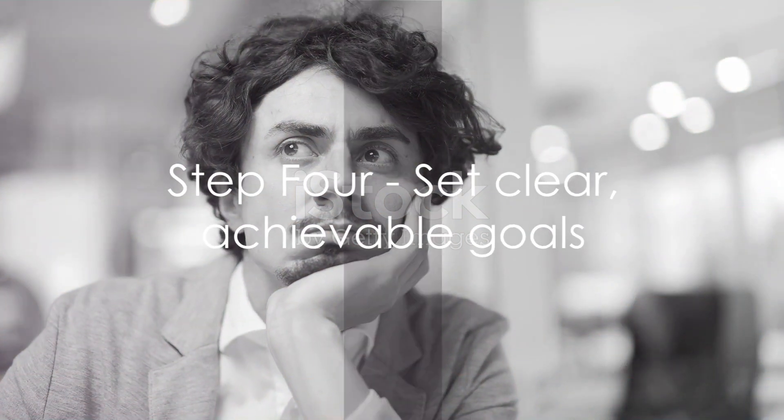Step 4: Set clear, achievable goals. Goals give you something to aim for, and achieving them can provide a sense of accomplishment and motivation. But remember, your goals should be SMART: specific, measurable, achievable, relevant, and time-bound.